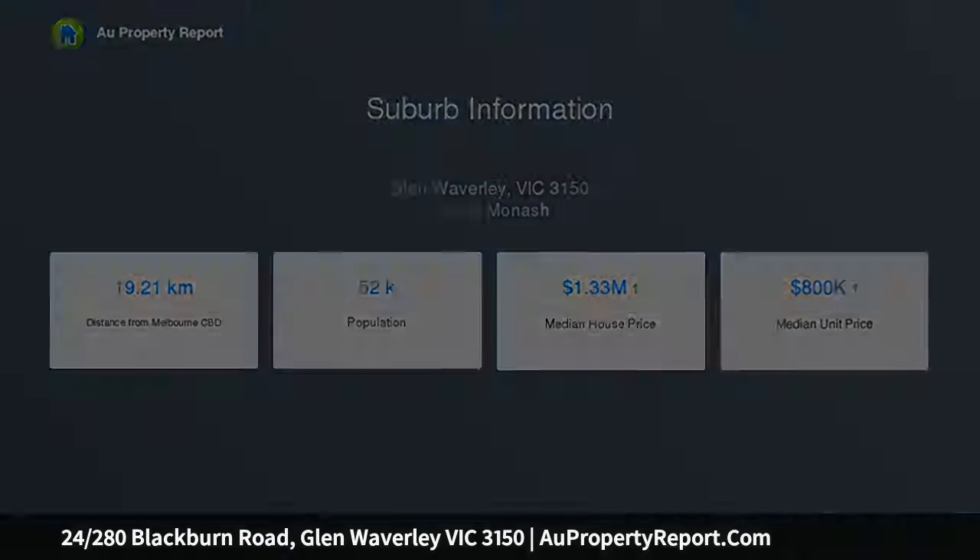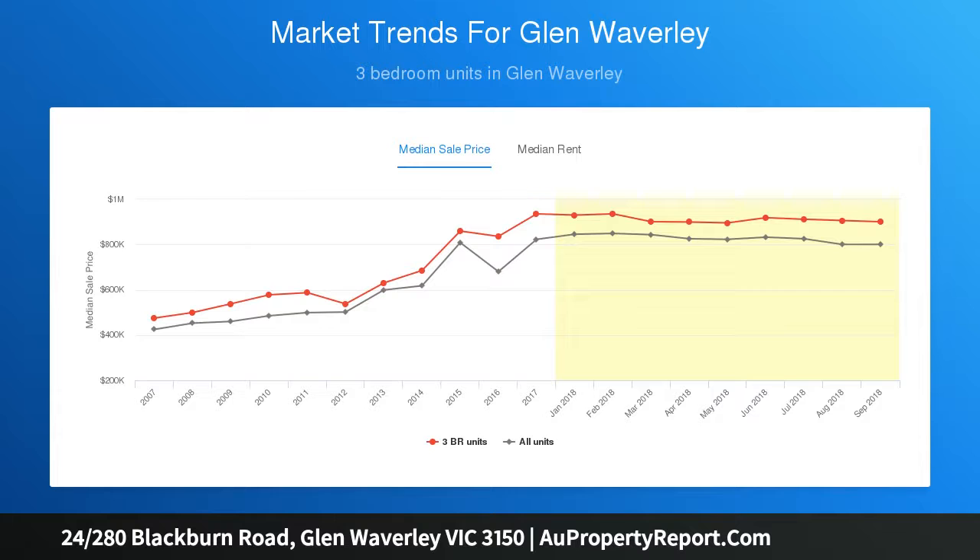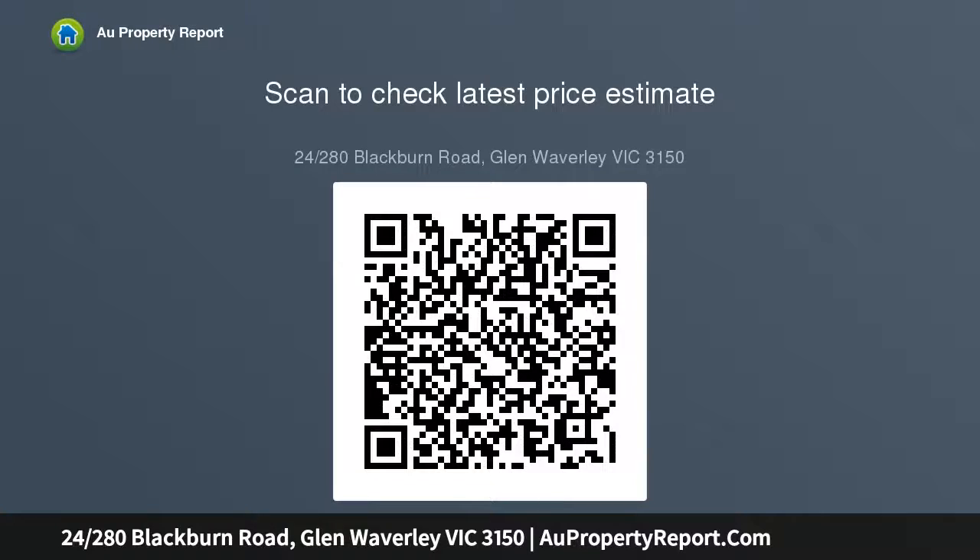There are high quality carpets in the bedrooms and lounge, floorboards in the kitchen, stone benchtops with glass splashback, Euro stainless steel appliances, inverter heating and cooling, and your own private balcony with sweeping views.